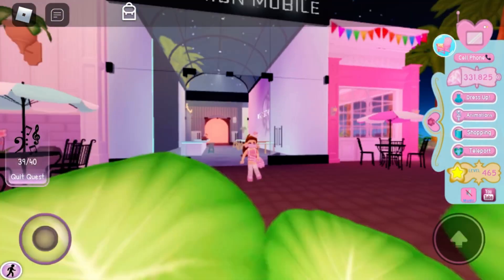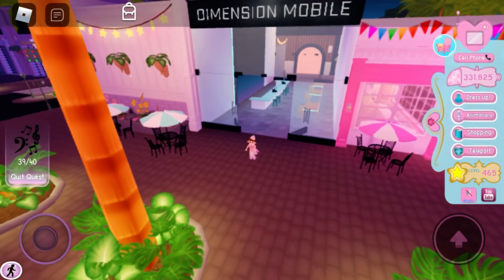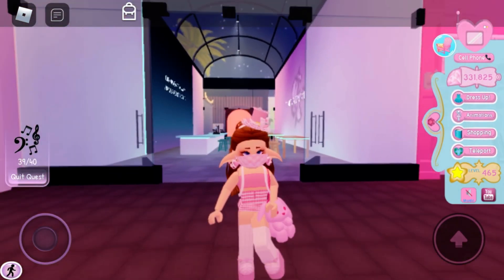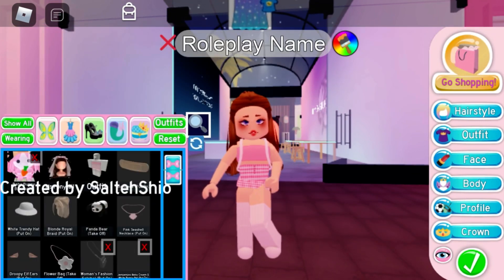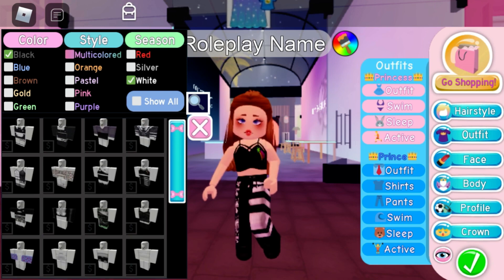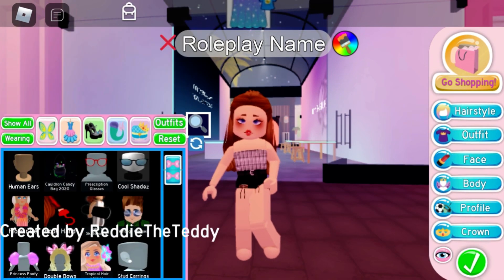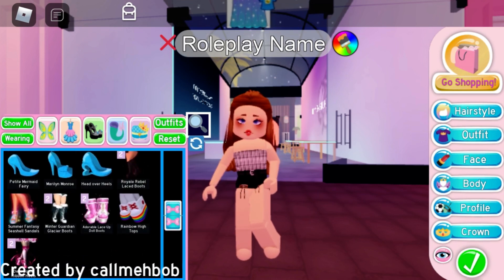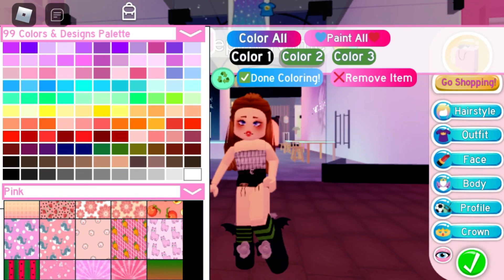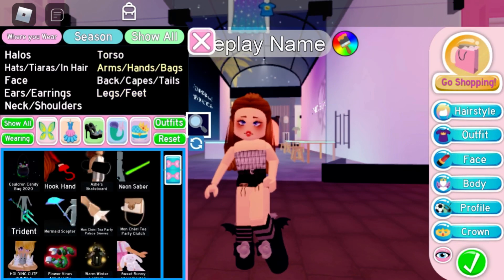The next building I decided to use was Dimension Mobile. It's got a very different aesthetic to Frostbite but hopefully the outfit goes well. I'm taking off everything from before and, same as last time, the first thing I do is try to find an outfit. I tried on lots of different outfits and decided this one would work. For shoes I decided to wear the batmo heels in black and grey, with the socks as well because I always wear socks with batmo heels.